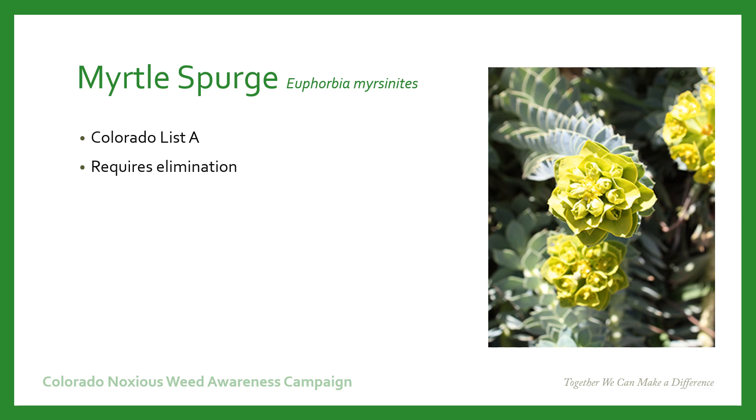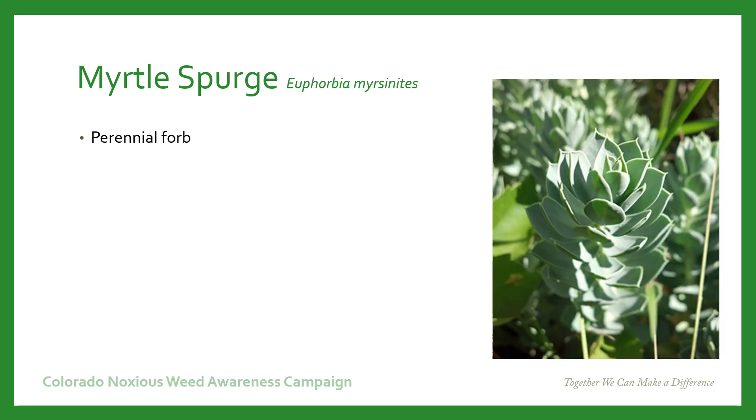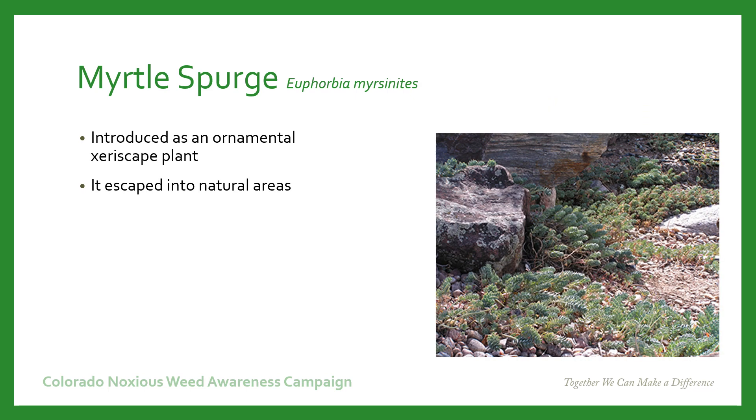The weed that we're talking about in this presentation is Myrtle Spurge. Myrtle Spurge is a perennial forb, meaning it's a leafy plant that returns every year from the same rootstock. It was introduced as an ornamental xeriscape plant but escaped into our natural areas and has become very prevalent along the Front Range and on the western slope of Colorado.